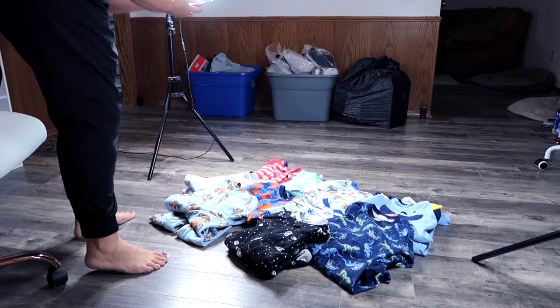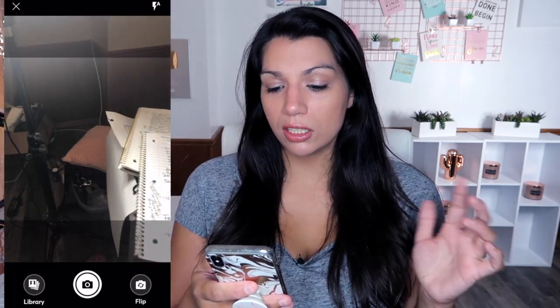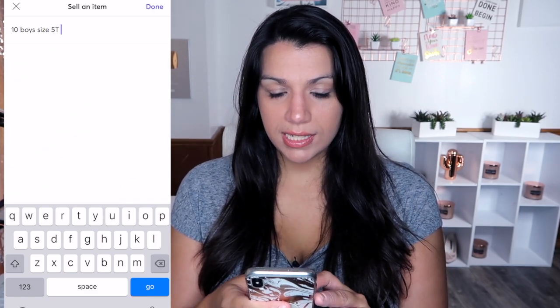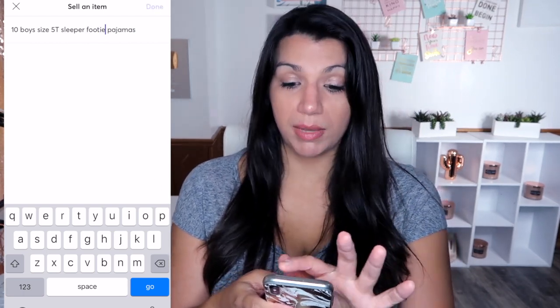Now I'm going to show you just how easy it is to make a listing on Mercari. We're going to list Benjamin's old pajamas — there are 10 jammies here. I've already taken the photographs before I started filming; I just laid them out simply and snapped some photos. Once you're logged into your Mercari app, at the very bottom center there's a button that says Sell — you click Sell, then List an Item. Now we start with photos: click the top area, allow access, and select all of the photos you took and wait for them to upload. Then for the description, I'm typing: '10 boys size 5T sleeper footie pajamas' — because they are footie pajamas, we have to clarify that.